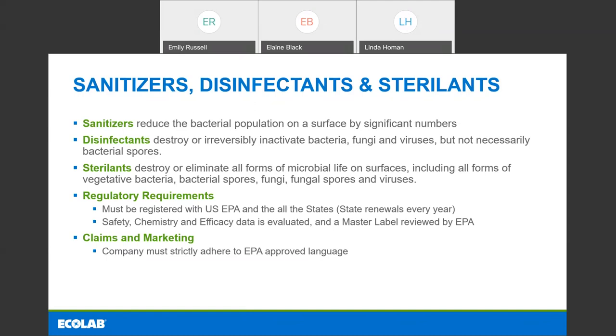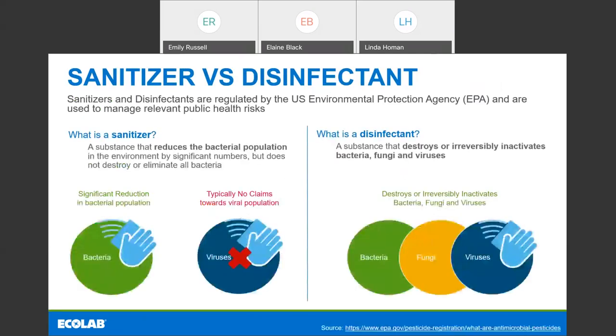A company needs to very strictly adhere to the EPA-approved language on that master label for anything concerning that product. On the graphic we have here, you can see the basic difference between a sanitizer and a disinfectant — the two most common ones we see in daily use. You'd expect to see more bacterial claims on the sanitizer; a couple do have viral claims but it's rare. On a disinfectant, the range of organisms is much wider, including fungi, viruses, and bacteria.